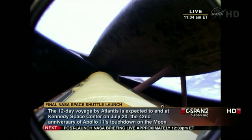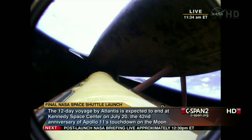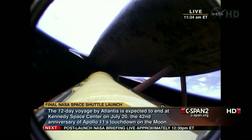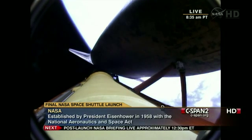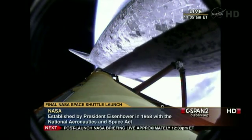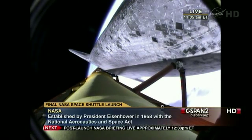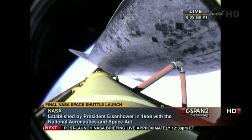Atlantis will begin its slow roll to a heads-up position shortly. Five and a half minutes into the flight, Atlantis traveling 7,700 miles an hour, 315 miles downrange. The guidance officer here in Mission Control confirms that the computers are commanding the main engines to swivel. We've rolled to a heads-up position now, providing better communications to the tracking and data relay satellite system as Atlantis heads uphill.